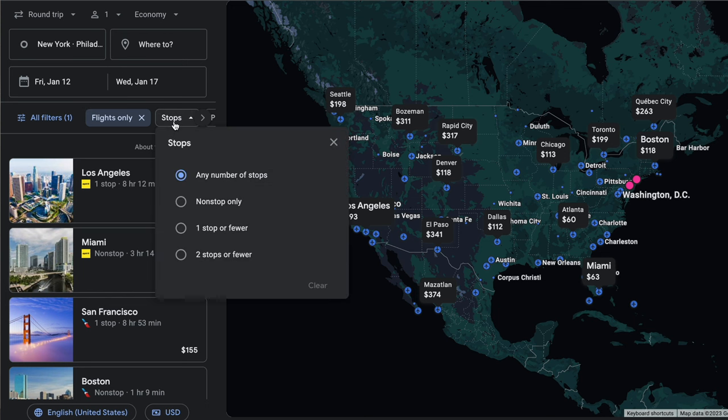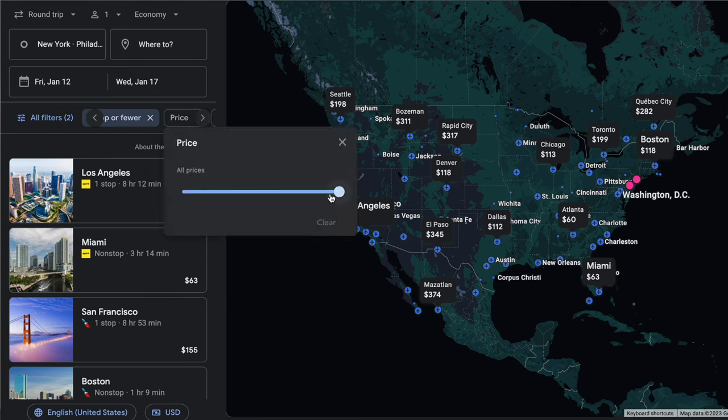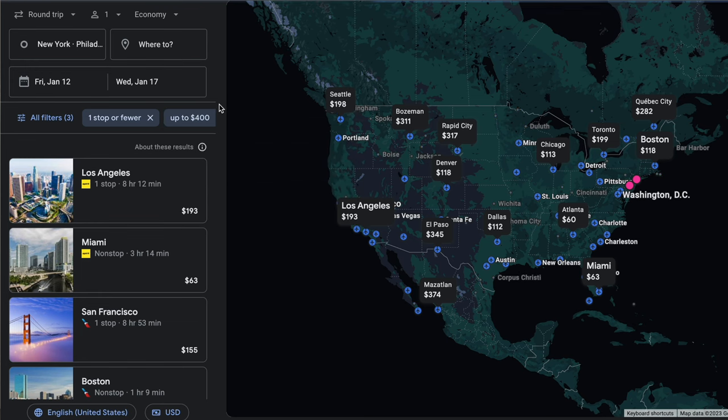You can decide how many stops you want. For this one, I'm okay with up to one layover but really don't want to deal with two, so I'll mark the one stop or fewer option. Then there's the price filter, which you can use to set your budget limit. I think for this trip I'm willing to spend up to $400, but let's see if there's somewhere cool we can go for less. And I'm open to flying any airline, so I won't set the airline filter.